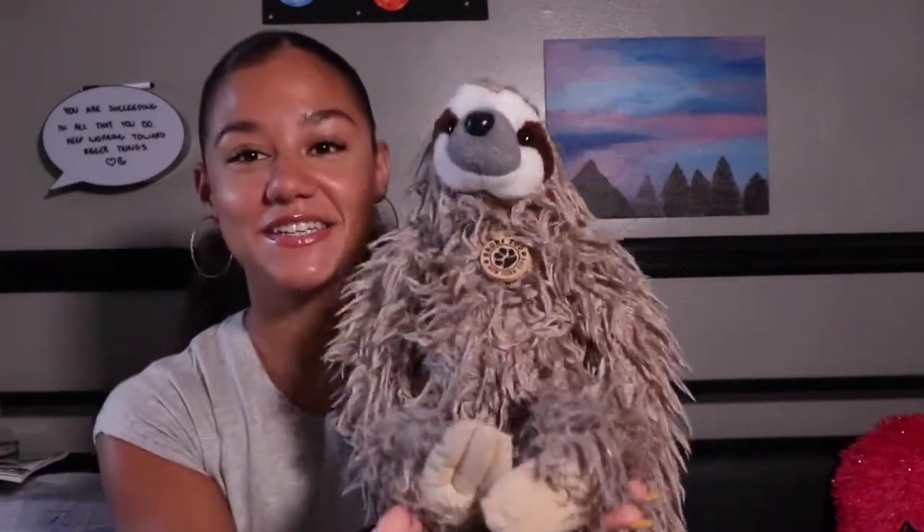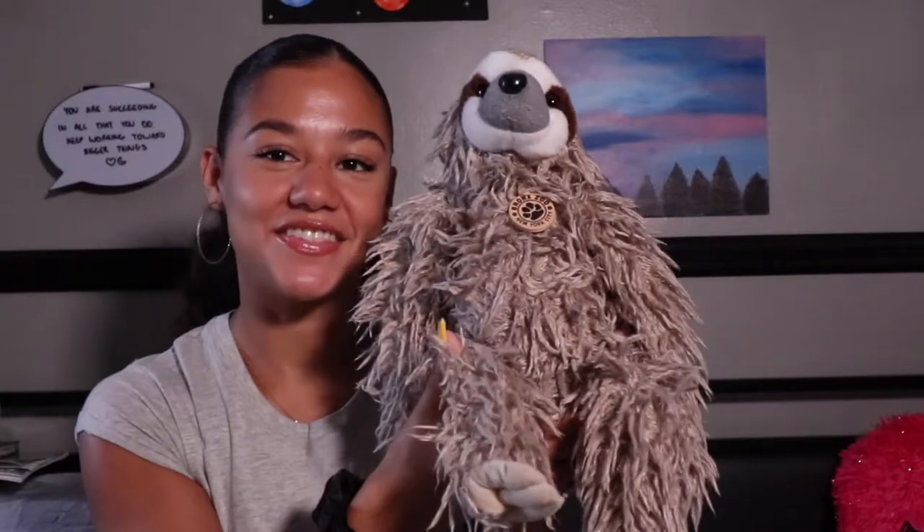The first sloth of the day is the OG, Mr. Molasses. He started my obsession. Isn't he cute? He's my first sloth. I think he's adorable. His face is all lopsided, but he's cute.